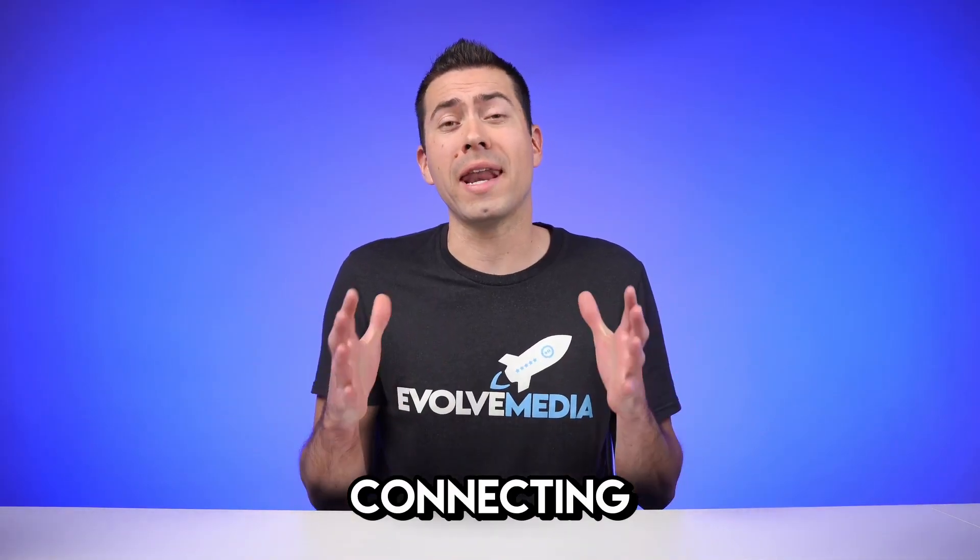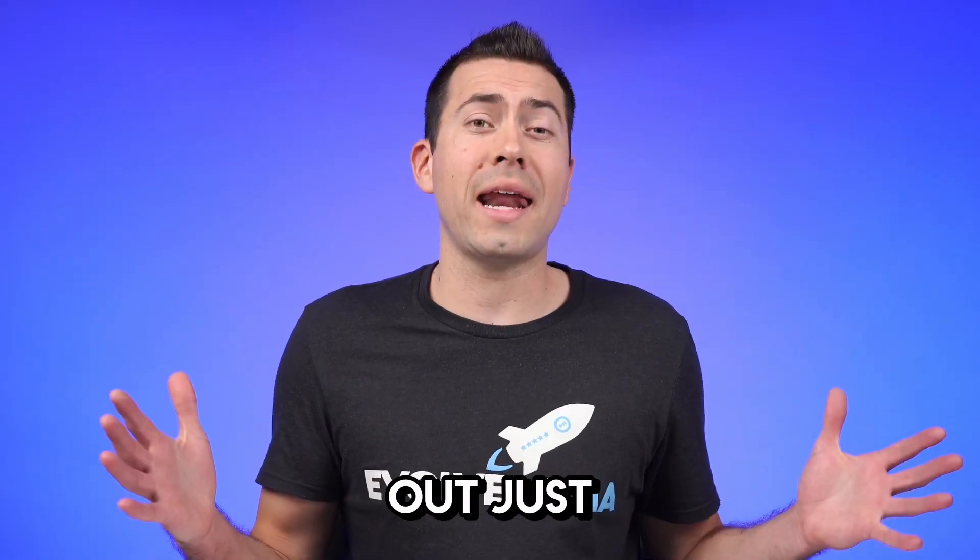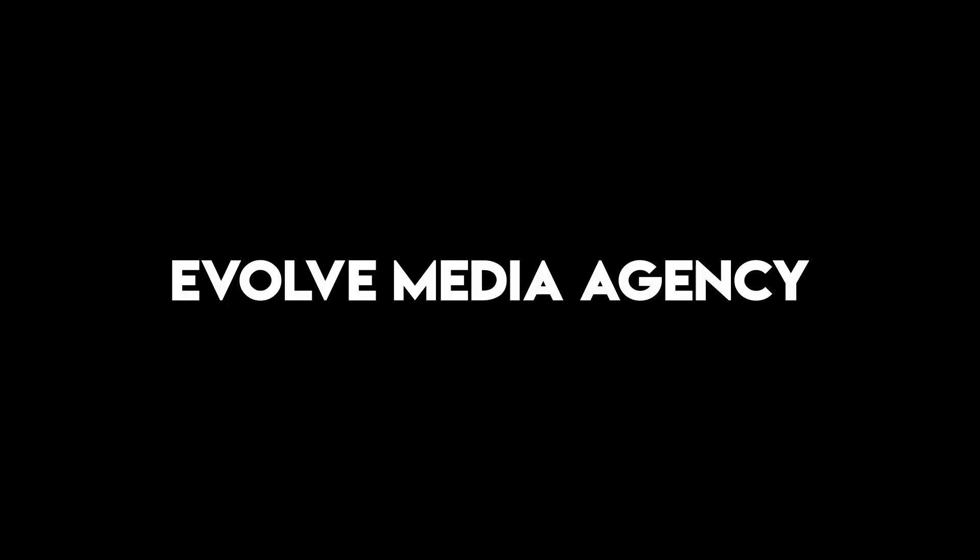I personally love connecting with Amazon sellers and I give away a lot of free value through my YouTube channel. So if you want to check that out, just head over to YouTube and search Evolve Media Agency.